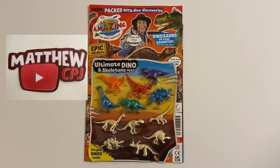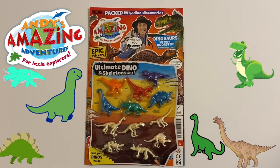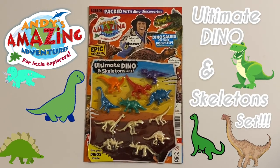Hello guys, this is MappyCBJ here, and today I'm reviewing this Andy's Amazing Adventures magazine with an Ultimate Dinosaurs and Skeletons set.